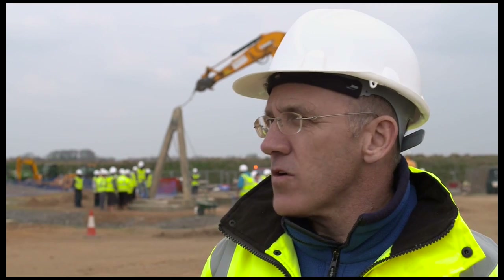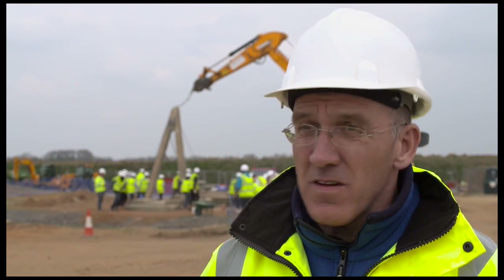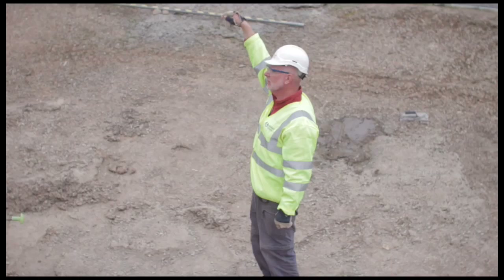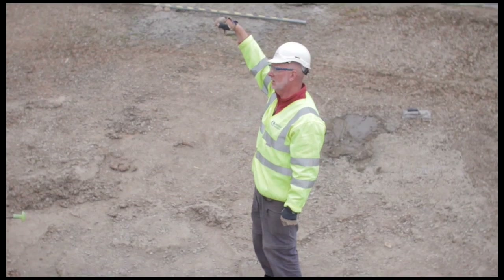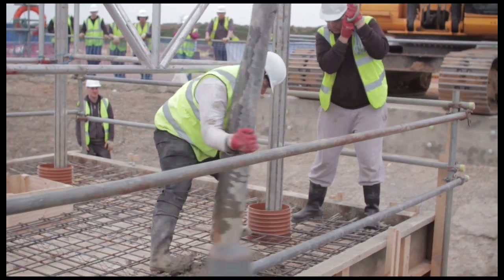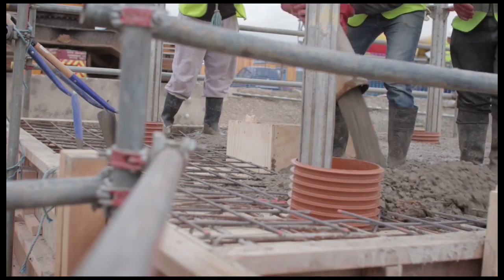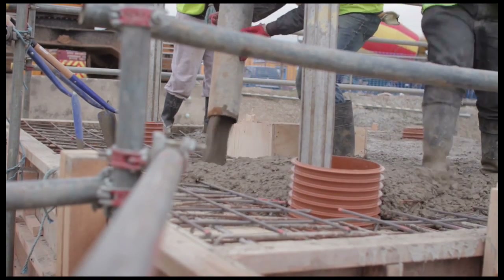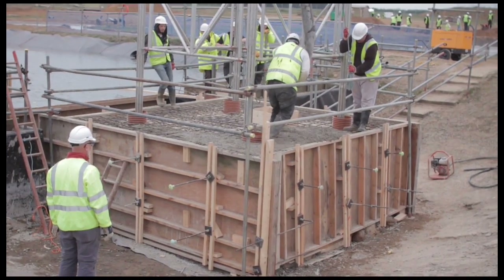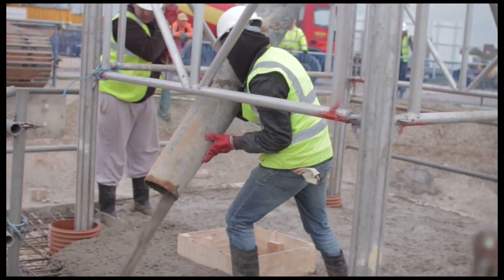There are a lot of things on a construction site that the students just haven't seen before. You might think it's obvious, but just seeing reinforced concrete pour is something that a lot of students won't have seen. When you see the forces involved when you're pouring concrete and the shuttering bursts because it just wasn't strong enough — things like that you can't teach, really. You can tell them until the cows come home about the forces and put numbers to it, but until they see it, they don't appreciate it.